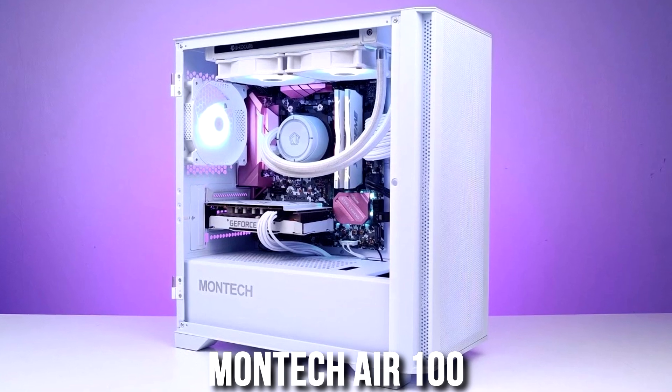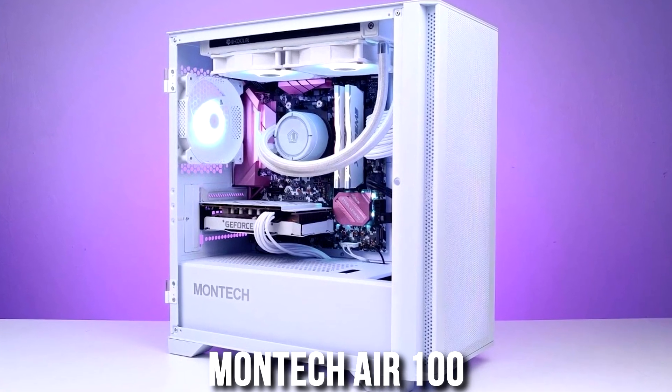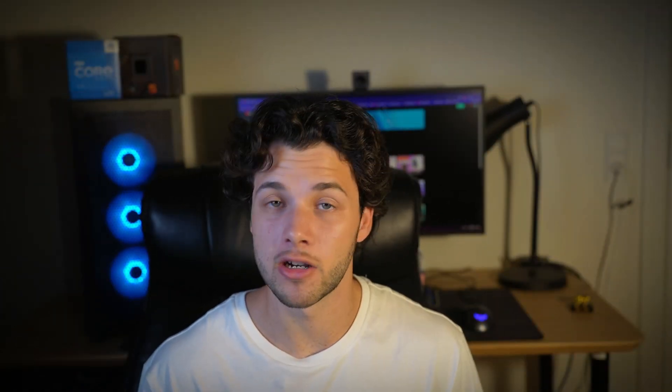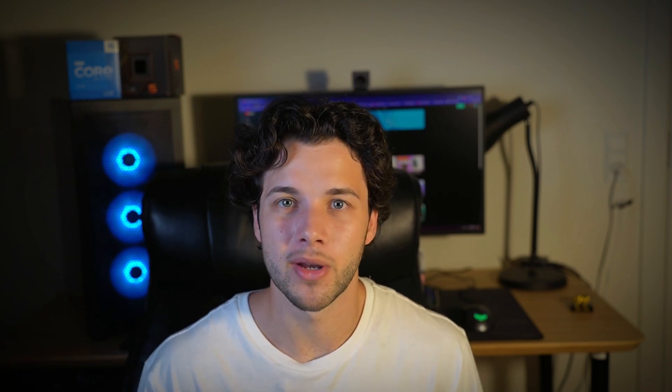For the case, you get the Montech Air 100 ARGB. I absolutely love this one — I built a system myself with this case. It comes with 4 pre-installed RGB fans, which is amazing because you don't have to install the fans yourself. The RGB looks great and the airflow is top tier for the price, so you will not have to worry about any airflow bottlenecks.